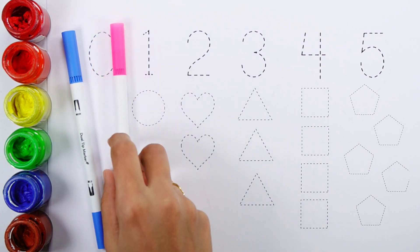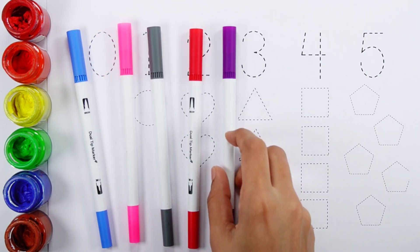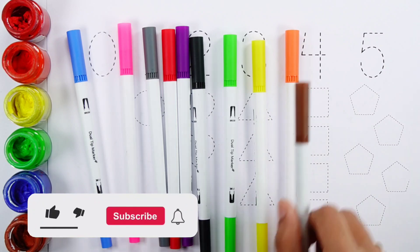Blue color, pink color, grey color, red color, purple color, black color, green color, yellow color, orange color, brown color.